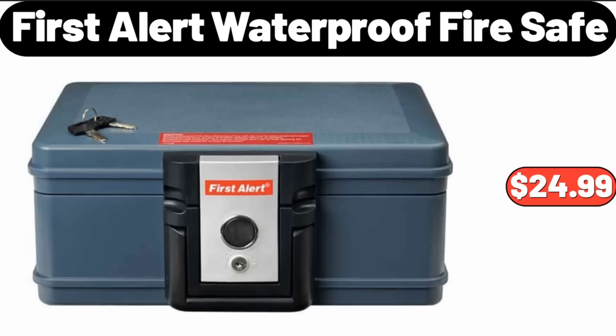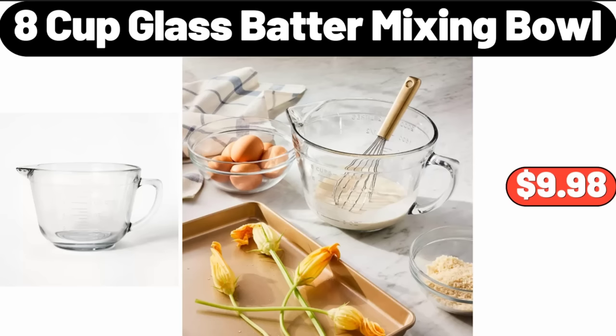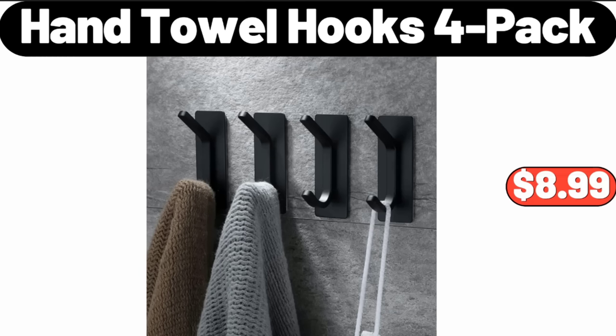First Alert Waterproof Fire Safe, $24.99. Digital Stainless Steel Toaster Oven Air Fryer, $69.99. 8 Cup Glass Batter Mixing Bowl, $9.98. Hand Towel Hooks 4 Pack, $8.99.